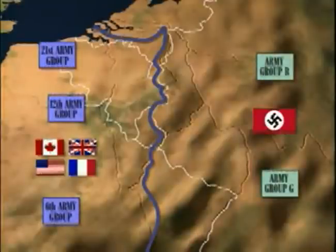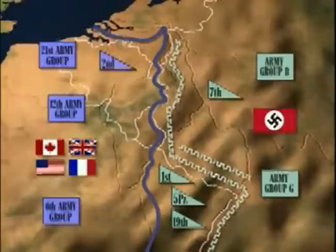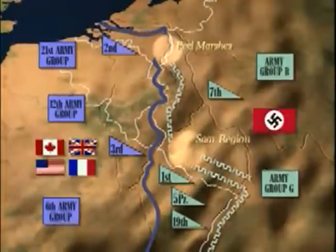By now, the Allied front was advancing towards the Siegfried Line. The line was defended by the German 7th Army in the north, and the 1st and 5th Panzer and 19th Armies in the south. The British 2nd Army attacked north and southeast through the Peel Marshes, while the US 3rd Army began pushing through the heavily defended Saar region, with its right flank laying siege to Metz.